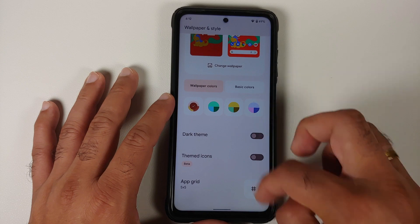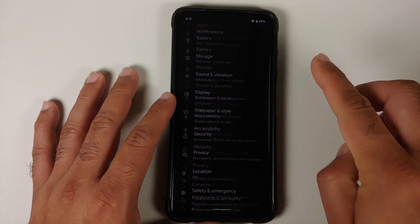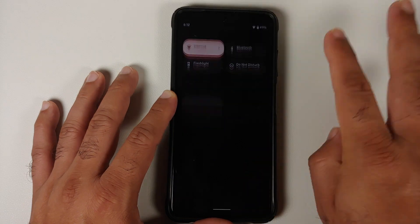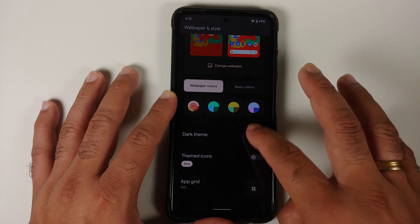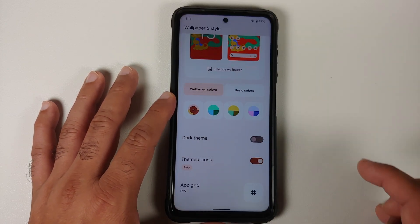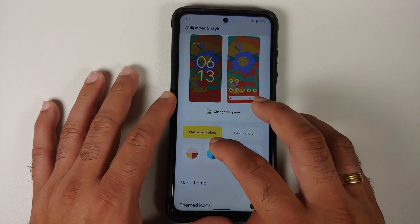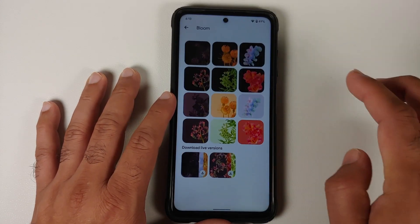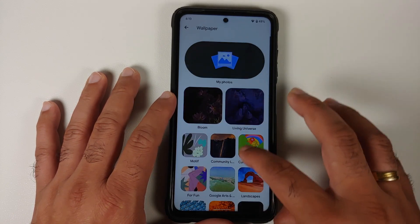Going into Wallpapers and Style, you can enable or disable your dark theme. The power menu and quick settings panel remain the same irrespective of whether dark or light theme is active. You also have themed icon options, you can change the app grid, and choose what accent color you want to use for your Material You theme. Going into Change Wallpaper, you do have the Pixel 6 Bloom live wallpapers available to download, as well as static ones.